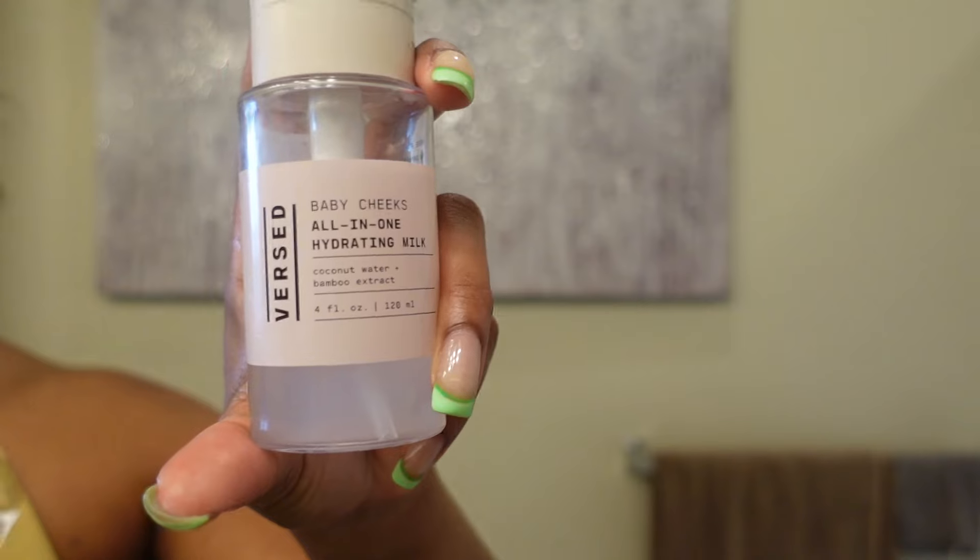As you can see, the skin is glowing already — looking good, looking even — but we're not done yet! This is just a close-up on how my skin is looking after I wash it. Next I'm going in with the Versed Baby Cheeks All-in-One Hydrating Milk. This has coconut water and bamboo extract and is perfect for dry skin. I have combination skin but this keeps me very hydrated. Don't forget that neck — always include your neck in your skincare!